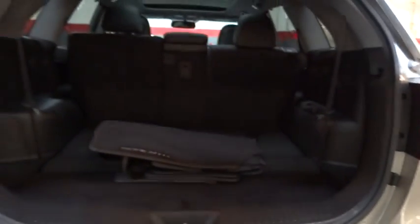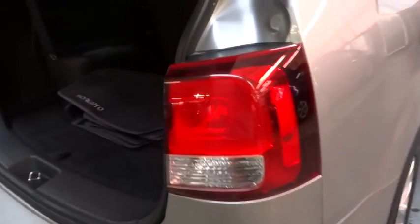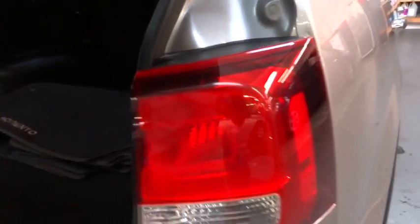Power passenger seat, Bluetooth, driver and passenger airbag, cruise control, interior lighting kit, compass, clock, trip computer, power door locks, tachometer, weather seat, center console, engine immobilizer.